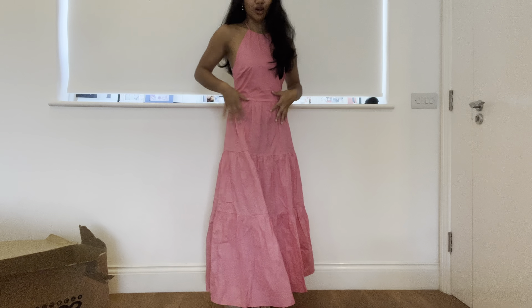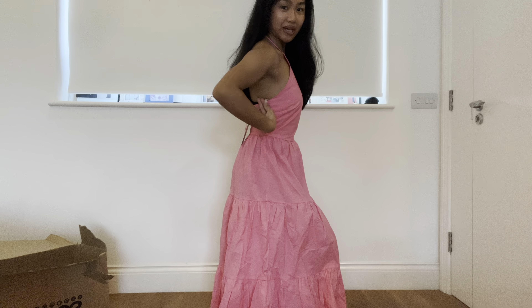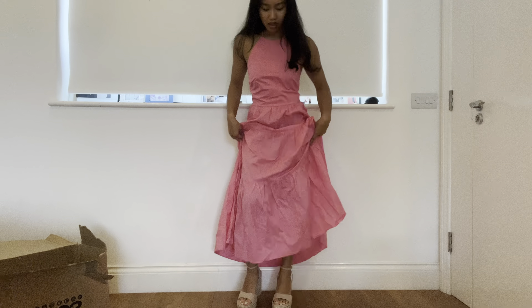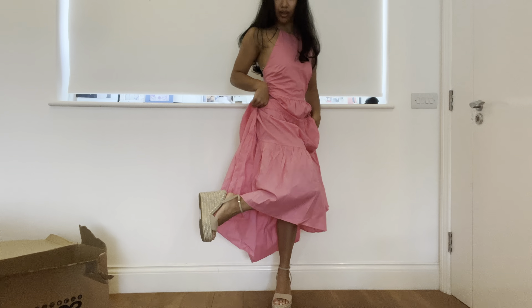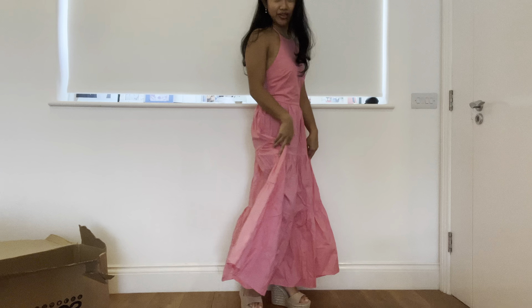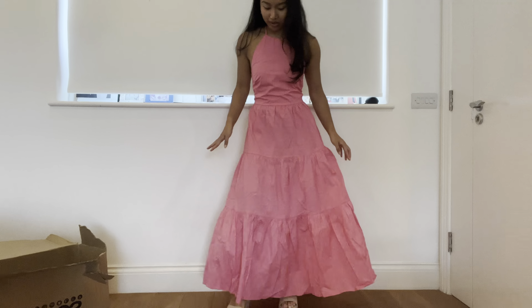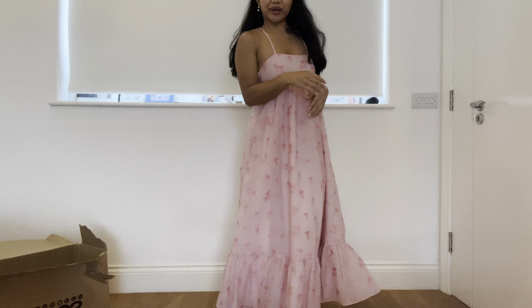What do we think of the halter neck? It doesn't drop down too much on the sides either. I've paired it with the wedges, but the wedges are going to be going back because the metallic gold and silver - not the biggest fan of. It's the perfect shoe to go with it though, because it is really tall and the dress is really long, but I'll probably stick with my usual espadrilles. Yeah, this one's going back, definitely.